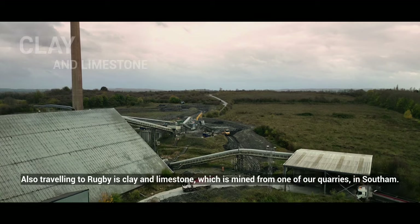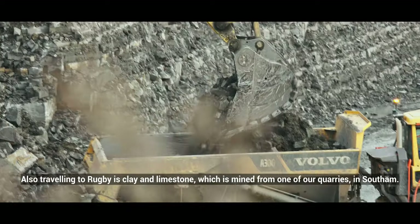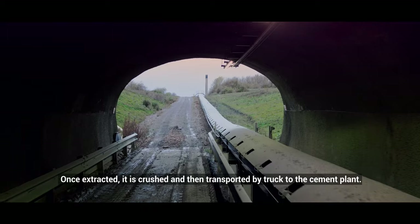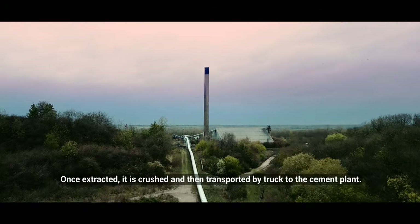Also travelling to Rugby is clay and limestone, which is mined from one of our quarries in Southam. Once extracted, it is crushed and then transported by truck to the cement plant.